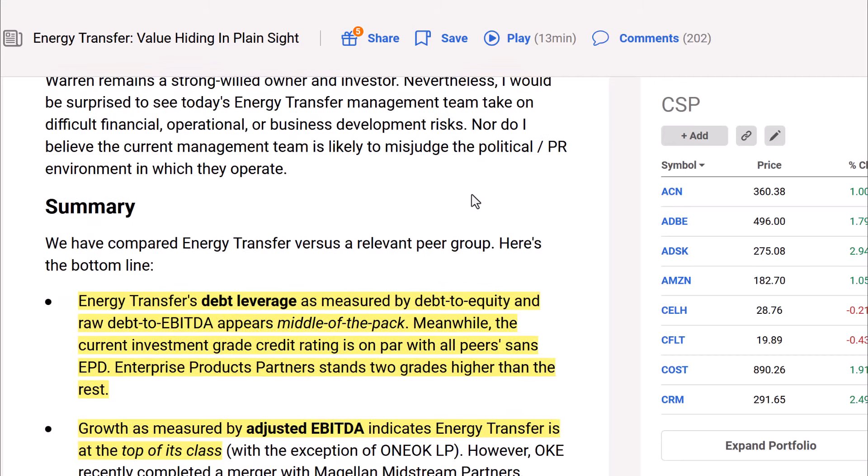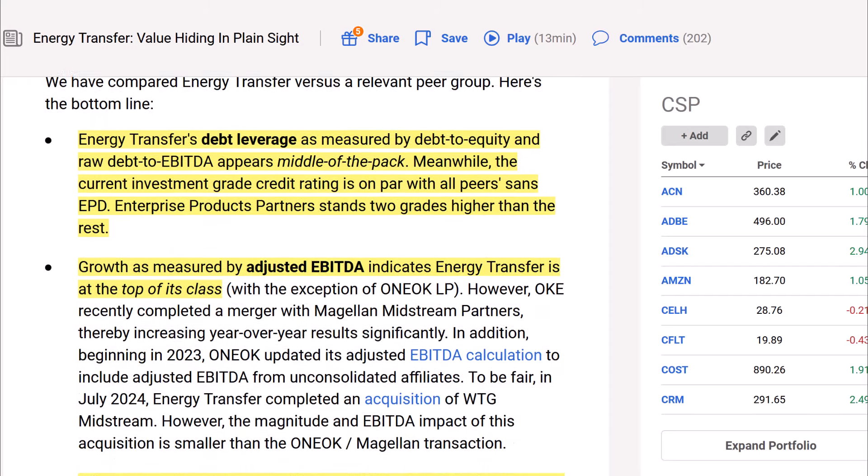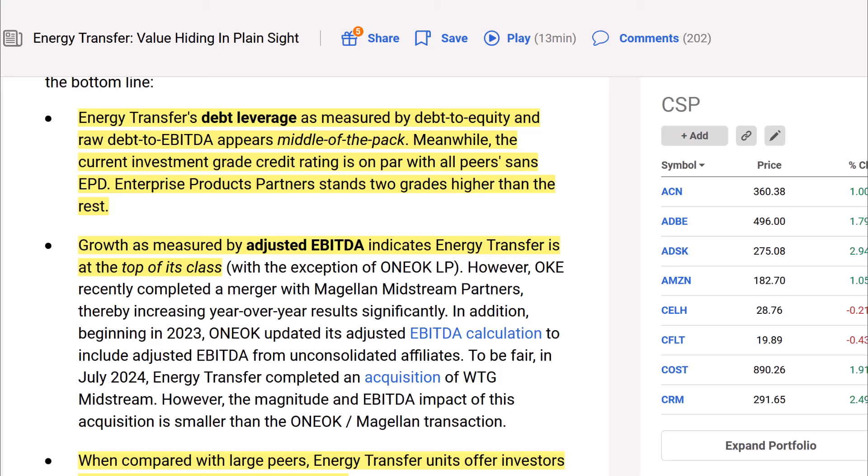In the summary, comparing Energy Transfer versus the relevant peer group: Energy Transfer's debt leverage, as measured by debt-to-equity and raw debt-to-EBITDA, appears middle of the pack. The current investment-grade credit rating is on par with all peers, with Enterprise Products Partners standing two grades higher than the rest. Growth as measured by adjusted EBITDA indicates Energy Transfer is at the top of its class, with the exception of Oneok, which recently completed a merger with Magellan Midstream Partners, thereby increasing year-over-year results significantly.